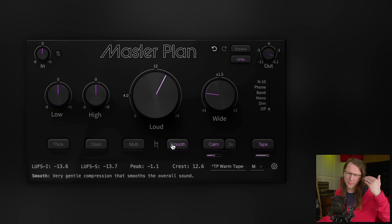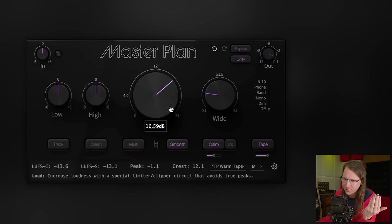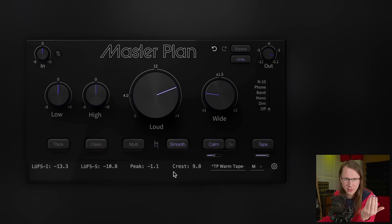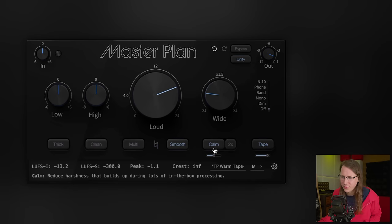We can add some saturation, increase the intensity of the clean processing — actually already a big difference. And there's a little multiband compressor in here as well, and everything is gain-compensated, which is really cool because now you're really hearing what you're doing.